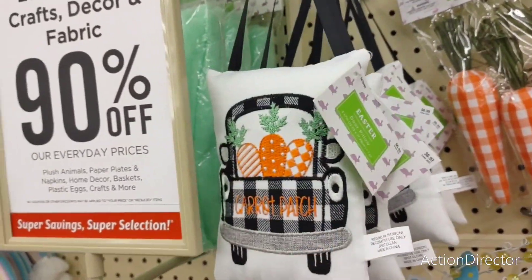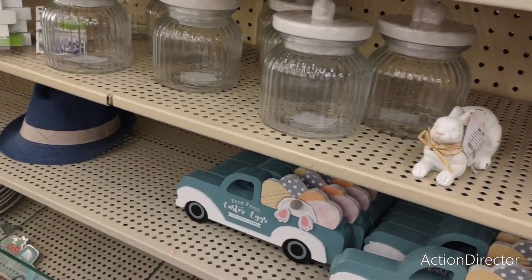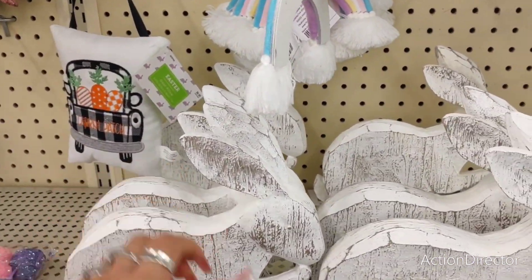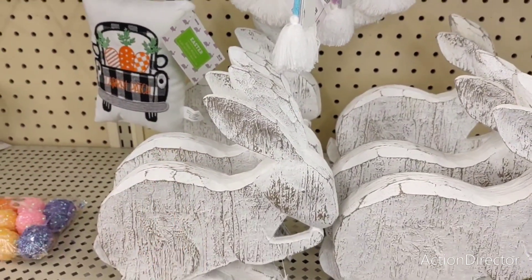Wow, this is going to be fun, you guys. All right, I'm going to show you guys what's still here. Look at these bunny canisters for your coffee bar. That's a good deal. These little bunnies — you could leave these outside in your garden if you wanted to all year round. These are $19.99 with 90% off.